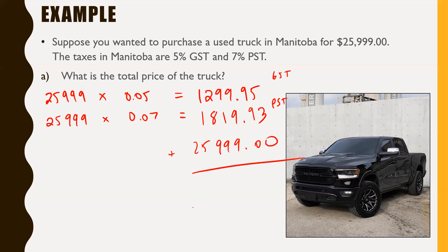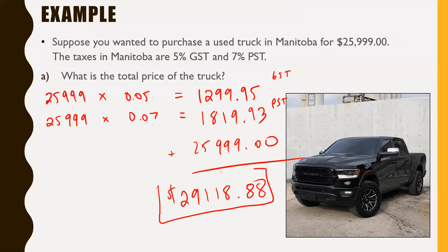Adding all three amounts together, the total cost of this vehicle is $29,118.88. Even though $25,999 is the listed price of the used truck, you still have to pay GST and PST on it — that brings the price up quite substantially, over $3,000 more. But that's taxes for you.